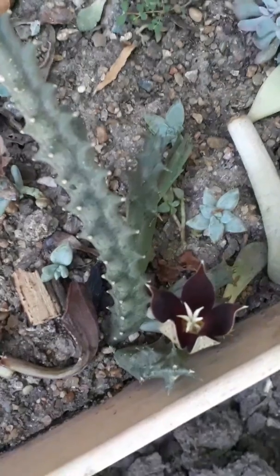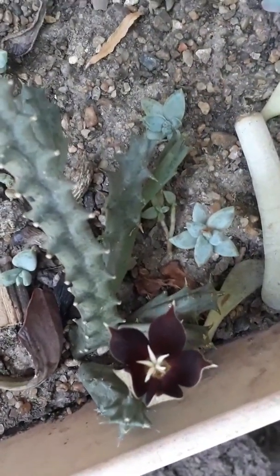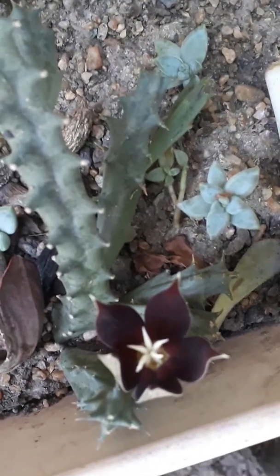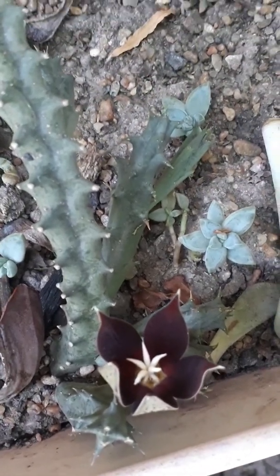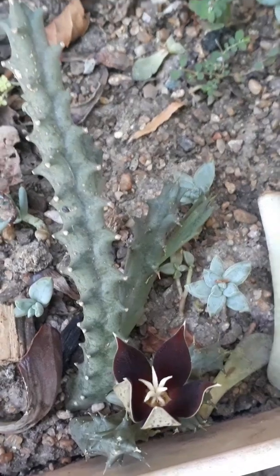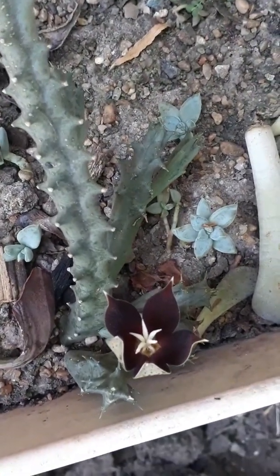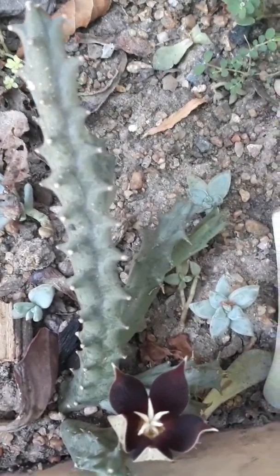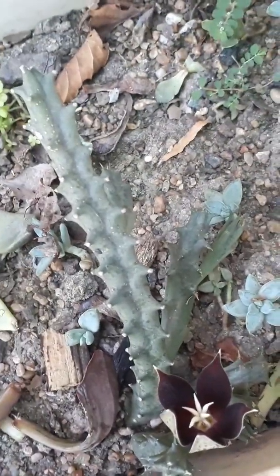Quiero comentarte que este espacio le puse un nuevo nombre que es Sendas Verdes. La idea es que pueda convertirse en una comunidad de aprendizaje. Espero que puedas poner me gusta, algún comentario, alguna sugerencia. Y vamos a estar identificando a esta huernia, porque los esquejes de las huernias son muy similares, pero vamos a estar observando.